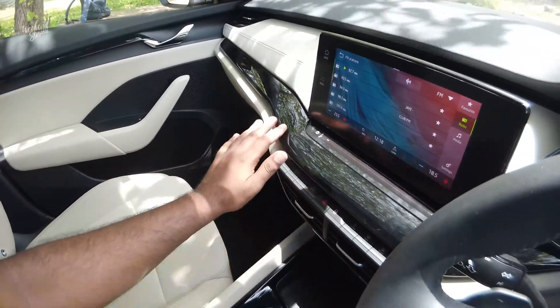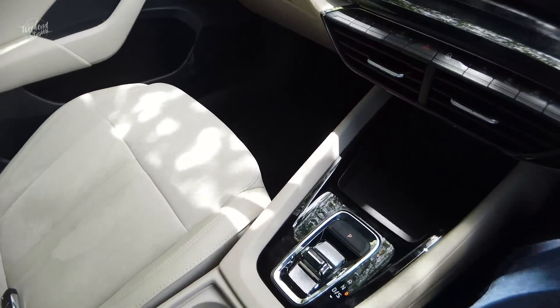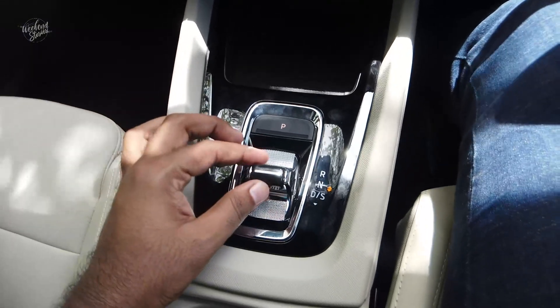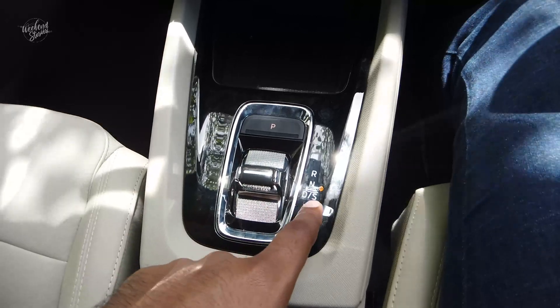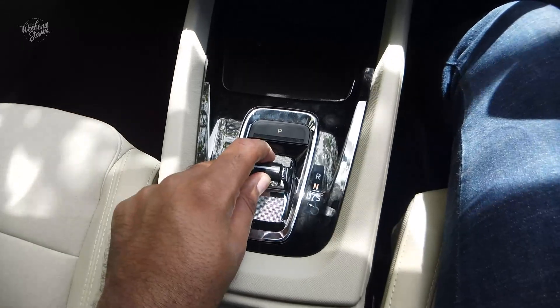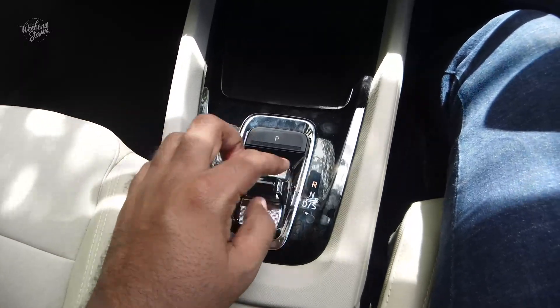There are no physical switches on the dashboard. The gear selector is the masterpiece here. We can adjust it easily — Reverse, Neutral, Drive. We can also go to Park mode, and the electronic parking brake is at the top.